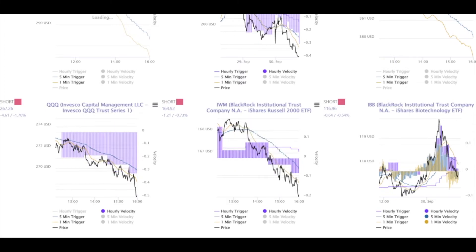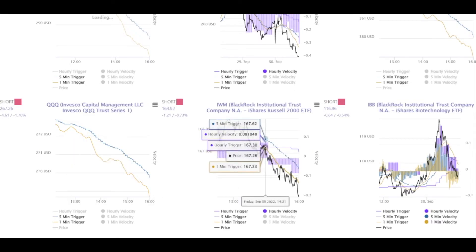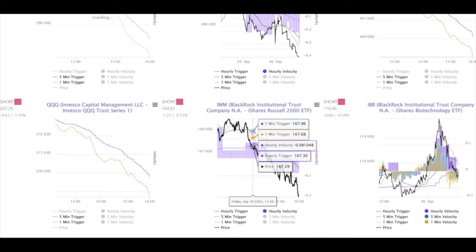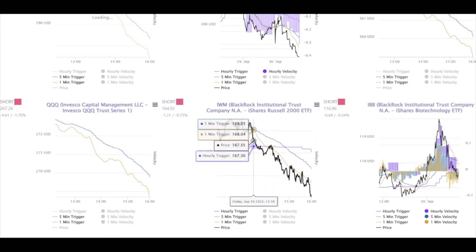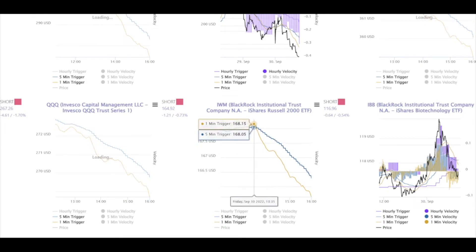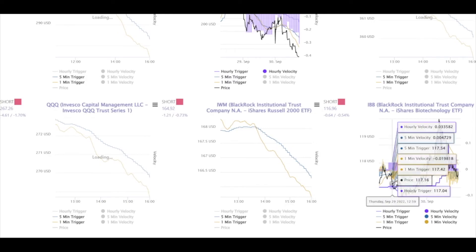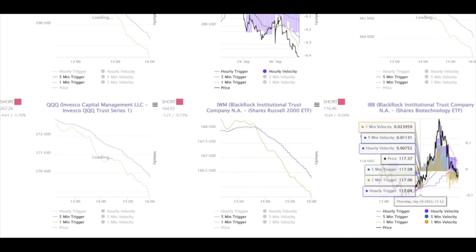Over here with IWM, price is making a fast market attack to the hourly trigger, and we have a bearish one minute trigger / five minute trigger cross at 13:37. This bearish cross sent the IWM down six bucks in an hour and a half. The IVB is risk-on, risk-off — I'm not going to discuss that right now. So I'm watching all of this, and then I'm also watching the Magnums.